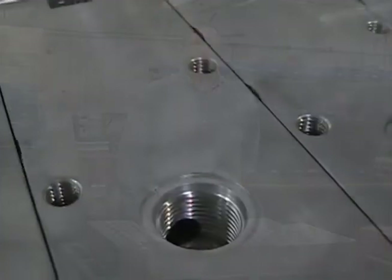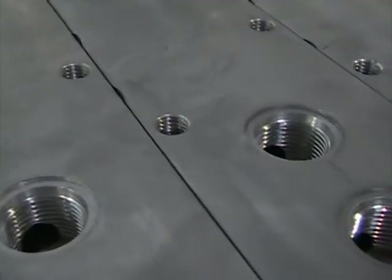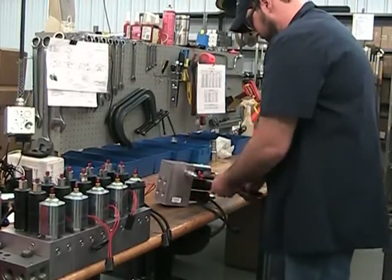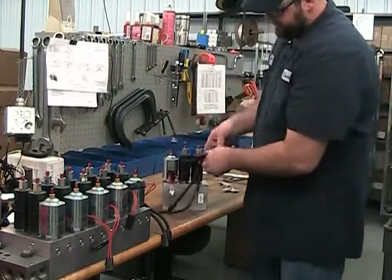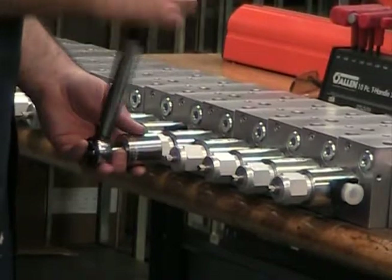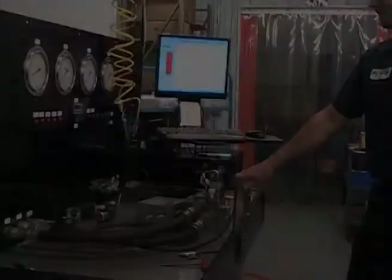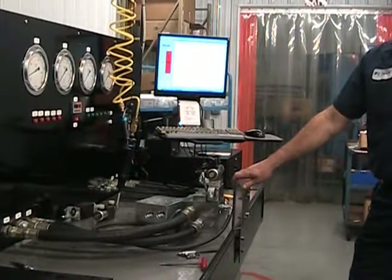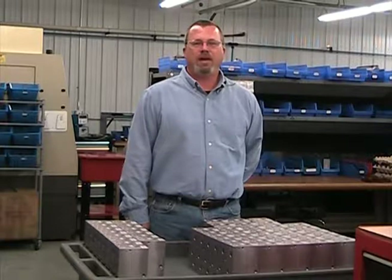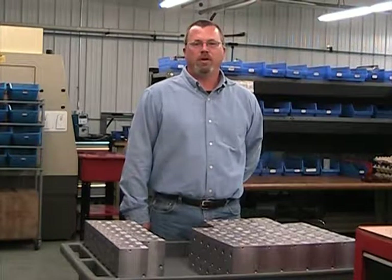After the manifolds are done being milled, they then go to a local vendor for plating. After the plating process, they are then ready for assembly. Each manifold is then assembled to an engineered controlled document. Each plug, cartridge, and coil installed into the assembly is torqued to a specified value. Once the manifold assembly is completed, it is then tested for function on two of our test benches. Before the manifold assembly is packaged and shipped to our customer, we provide one more inspection point to reassure that the product is correct before it ships.